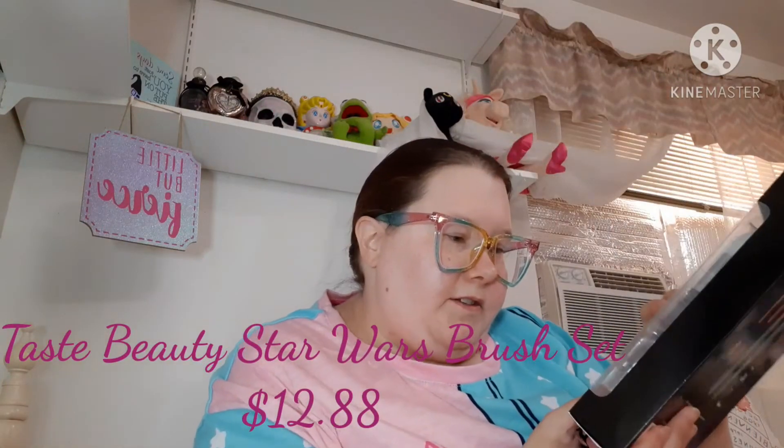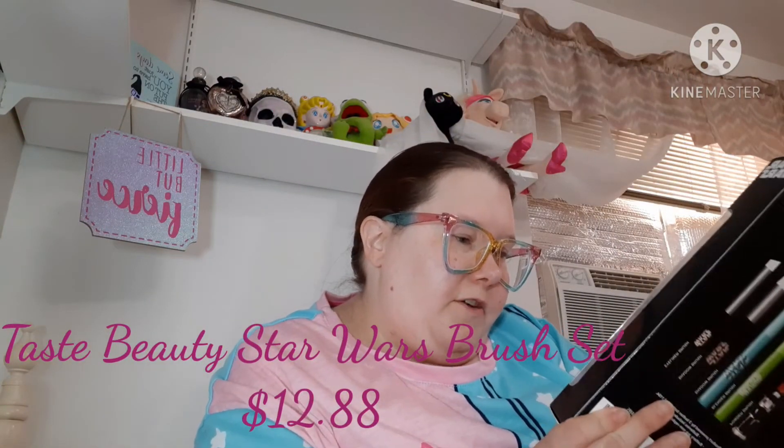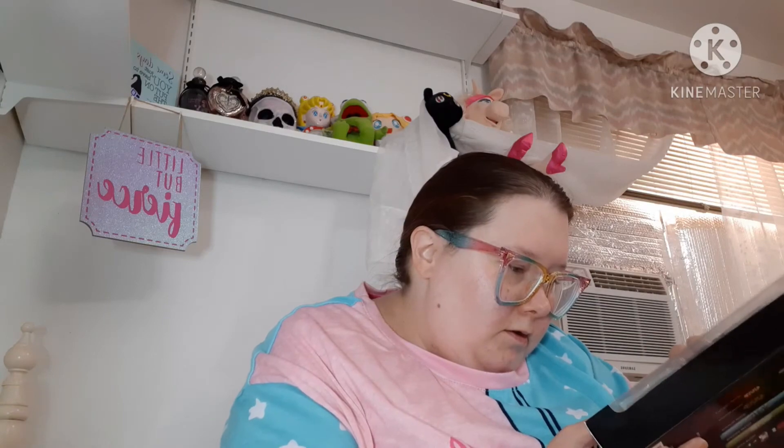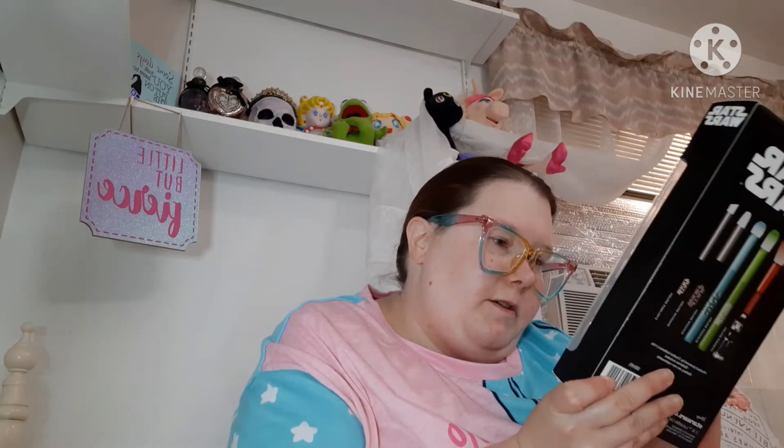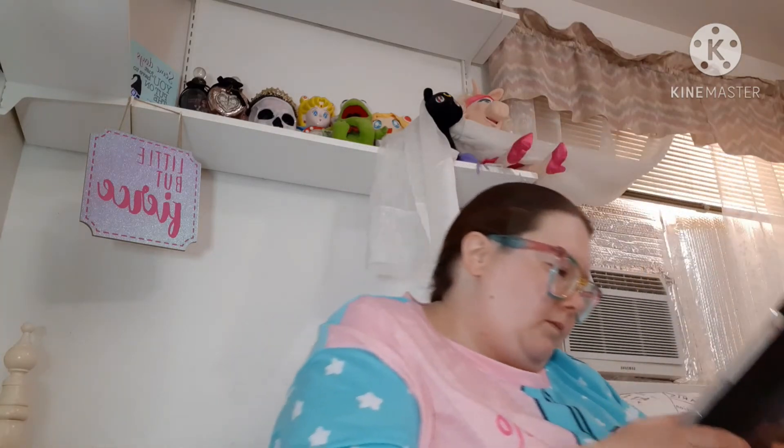Next thing I got from Walmart — the brand is Taste Beauty. These are some Star Wars themed cosmetic brushes. The Darth Vader one's supposed to light up. It does, it works — it's a lightsaber. Anyway, that's cool. I got that at Walmart — I'll put the price on screen.